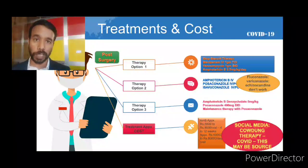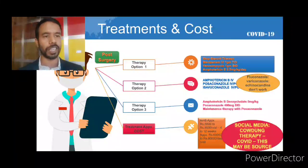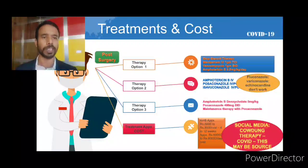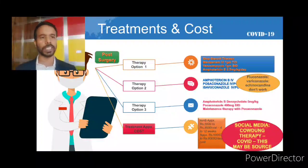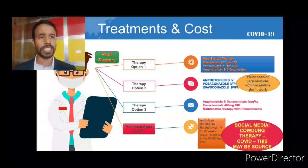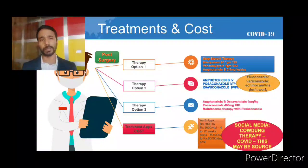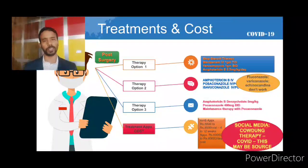Regarding treatment cost, based on analysis from different literature, these are approximate figures. Amphotericin B is a very expensive drug, costing around five thousand to eight thousand rupees per vial, and needs to be given for four to twelve weeks. Other expenses in a private hospital setting amount to approximately sixty to eighty thousand rupees per day. The total therapy running from four to twelve weeks makes this a very expensive treatment option for mucormycosis.